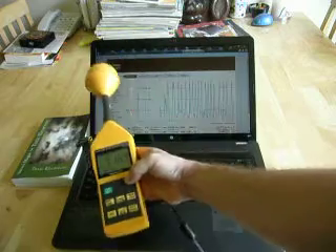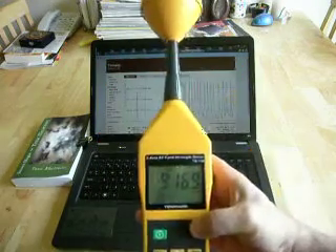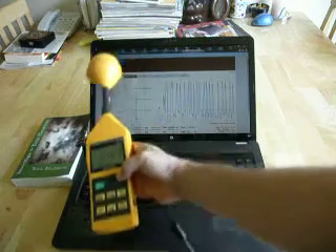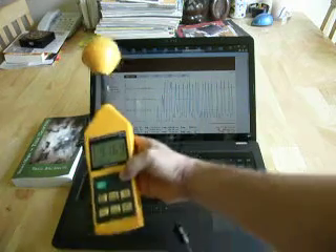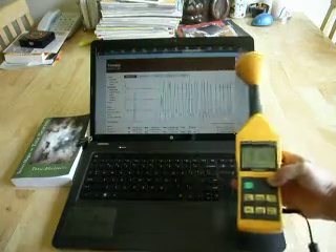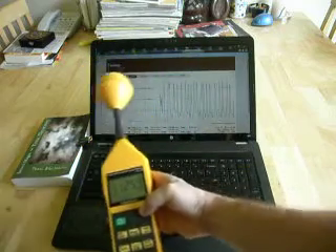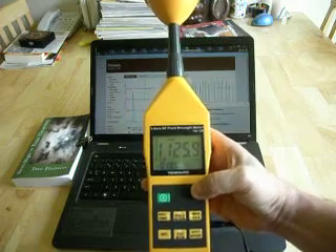All wireless devices give out approximately that level of microwave radiation. So it's something to be worried about when you have Wi-Fi devices and any kind of wireless device — you are actually placing your body into a very high level field of microwaves. And you can see that we just peaked up to 1125.